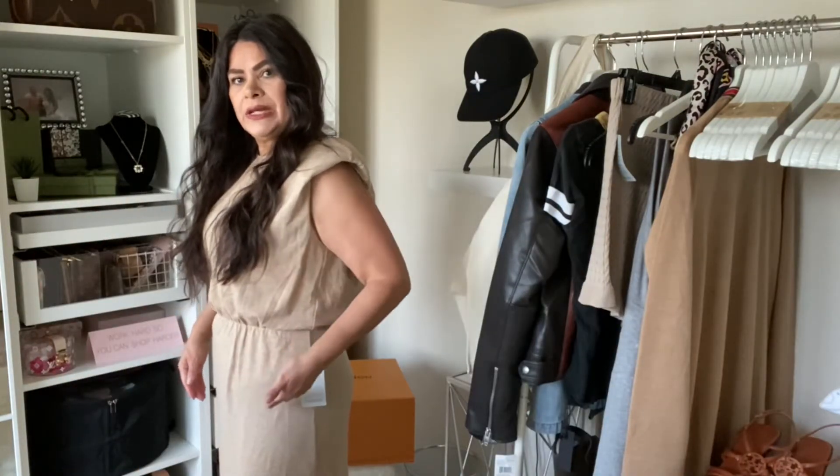Really really cute set. And then I did try on this Madewell Cami in store. I believe I tried on the small and I really felt like I needed a size up, so I got the medium in this.